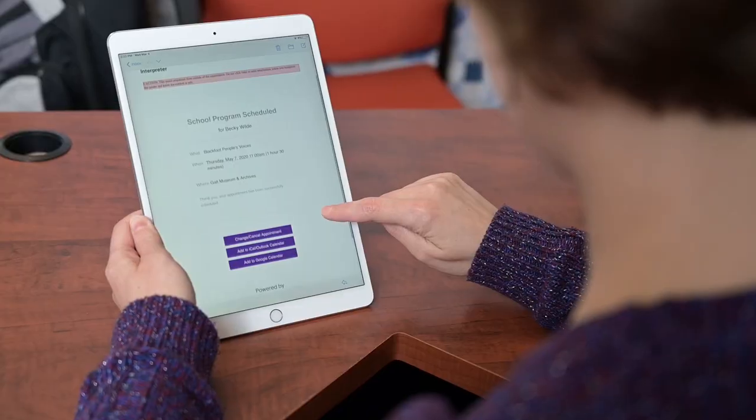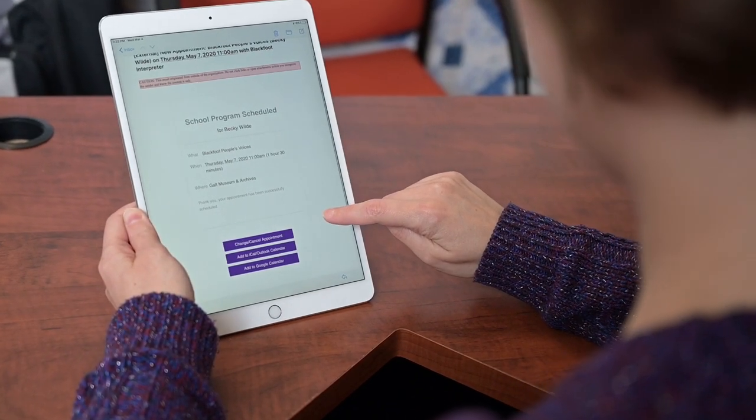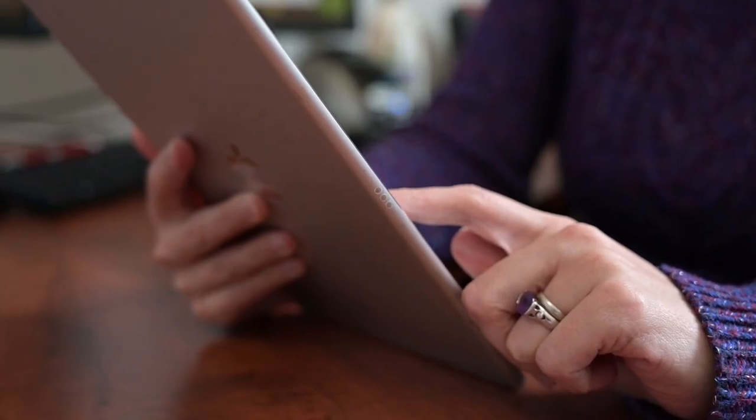The system sends a confirmation email to the teacher with buttons to add the appointment to their calendar. They can reschedule the appointment or cancel the appointment right from their inbox. All of that happens without the need for us to do anything.